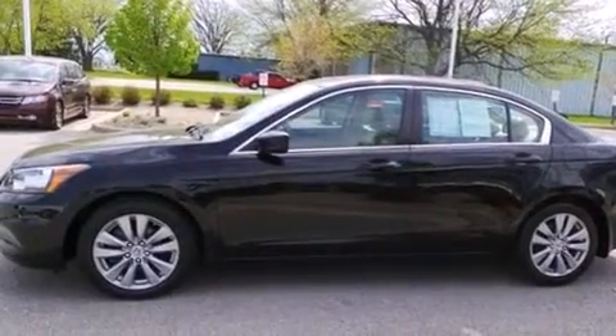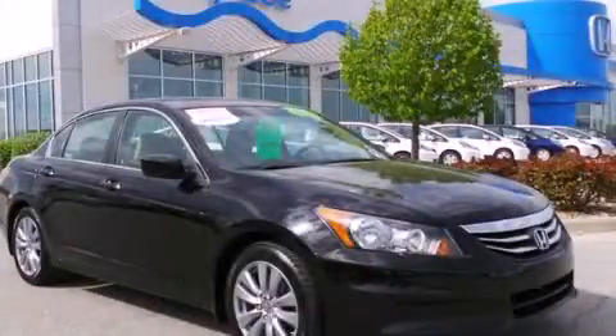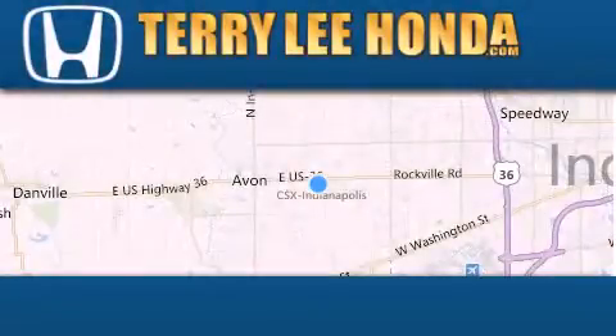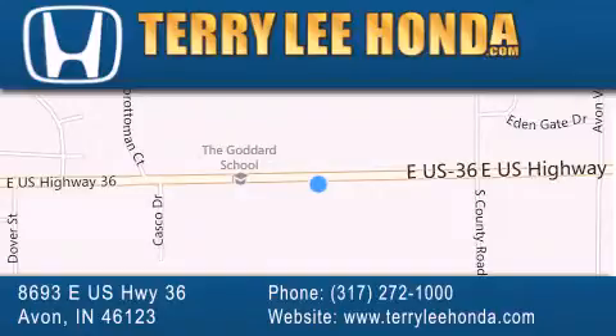Contact us today and schedule your opportunity to see this vehicle in person. At Terry Lee Honda, we offer new Honda cars in the Indianapolis area along with used cars, trucks, and SUVs by today's top manufacturers. Stop by and visit at 8693 East US Highway 36 in Avon, or see us online at TerryLeeHonda.com.